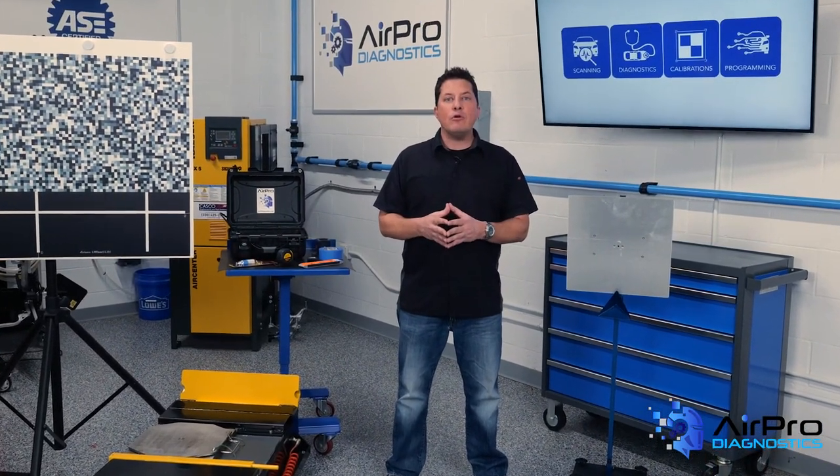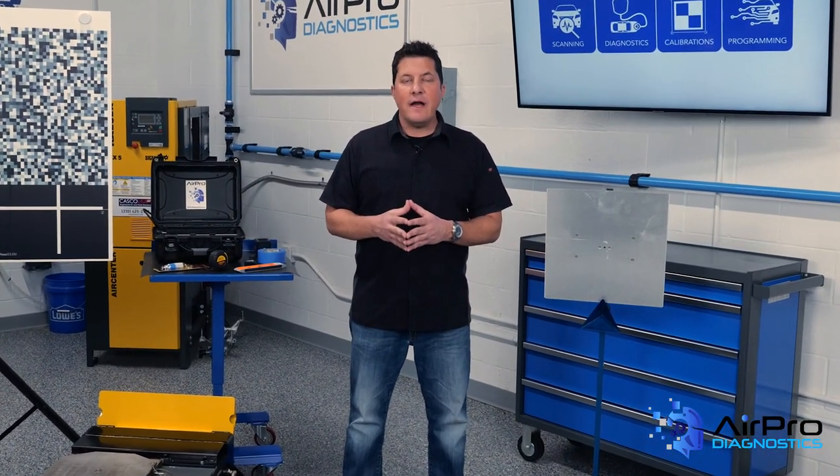Why has measuring a vehicle never been more important than it is today? We're going to find out next.